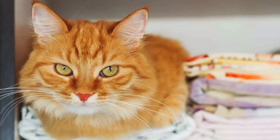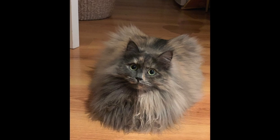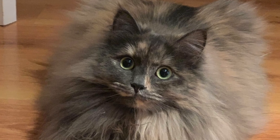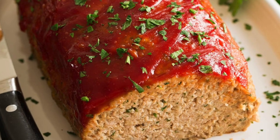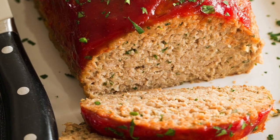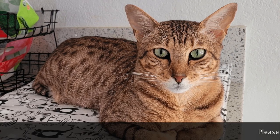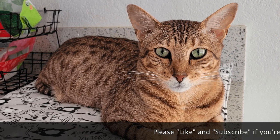Cat loafing is when kitties tuck themselves into a rectangular shape with their paws beneath them and their tail wrapped around themselves. People call it loafing because they look like a loaf of bread or a meatloaf. There can also be variations on the loaf theme — some cats will keep their elbows out or their tail unfurled in a kind of partial loaf.